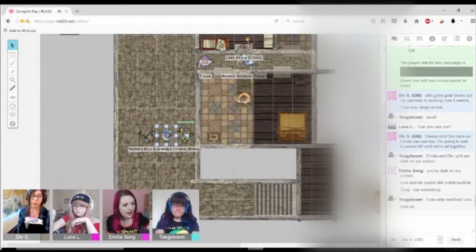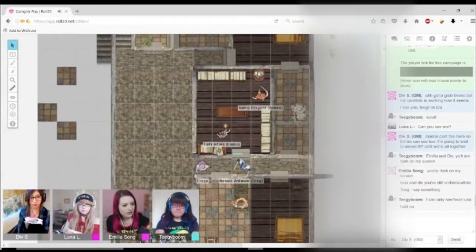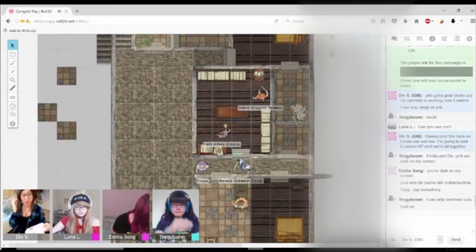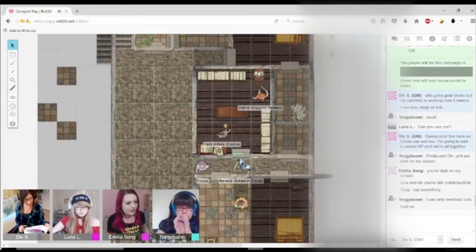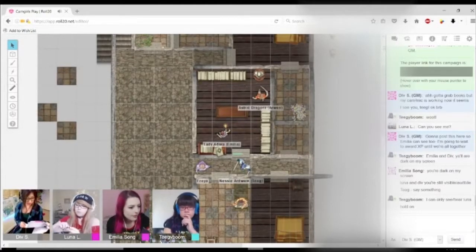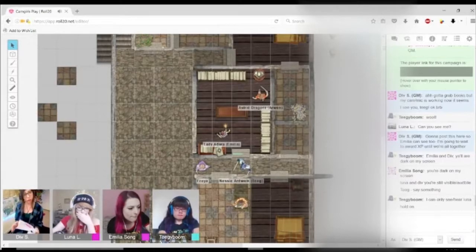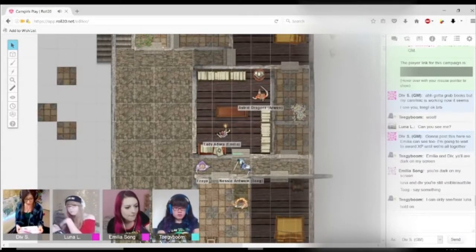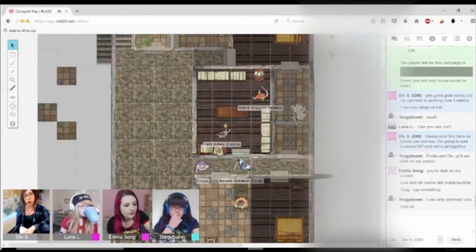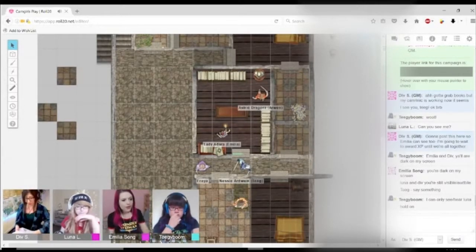I'm gonna go in and look at the book. It's on this table, right? The book? Yes. So I'm gonna go in and look at the book. What language is it in? It's leather-bound. You can see that it's written in common, but it kind of seems like a very mundane spellbook. It doesn't seem to radiate any of the power that the book that Freya was handling does.